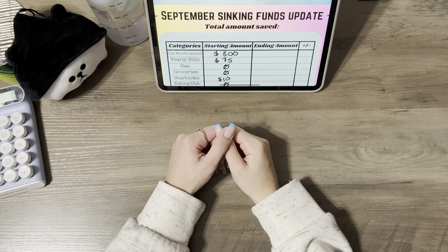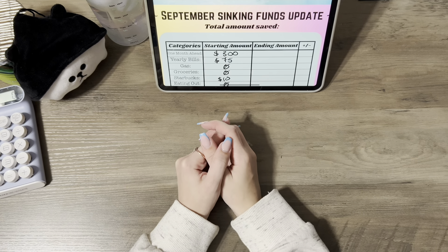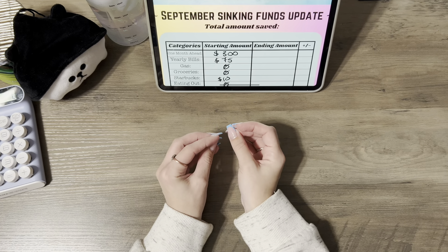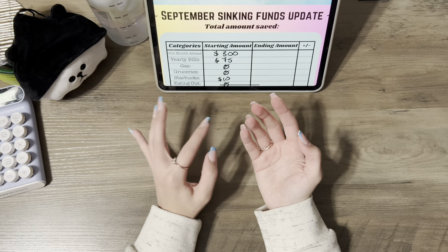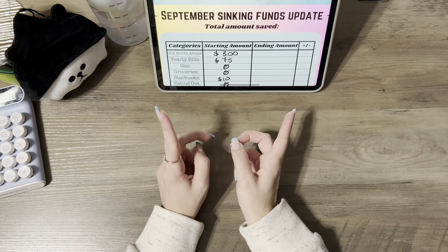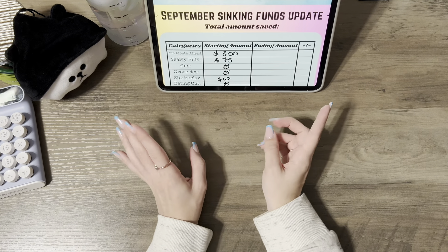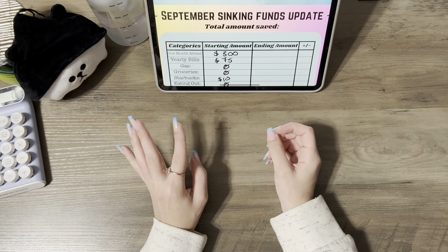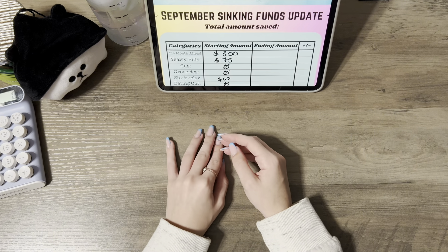Hello everyone, my name is Serena and in today's video we're going to be wrapping up the month of September. We're going to do a sinking funds update — we're not going to do a condensing this month, we just don't need it. But I will do one at the end of October, which will probably be a big one because we're stuffing a lot of fives and categories.